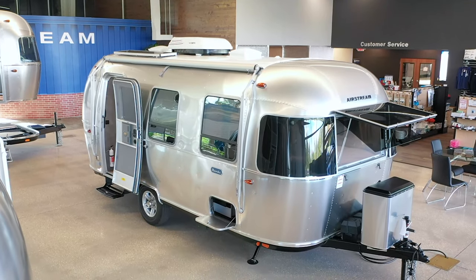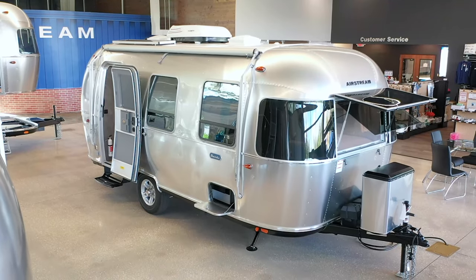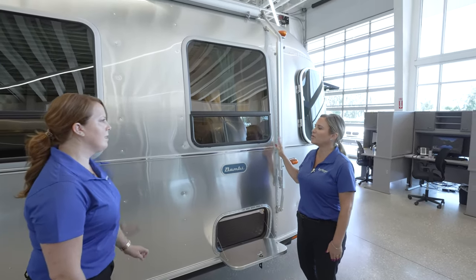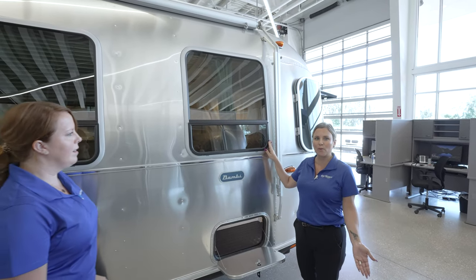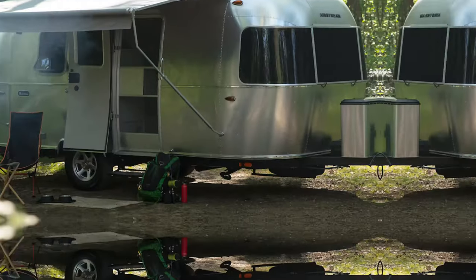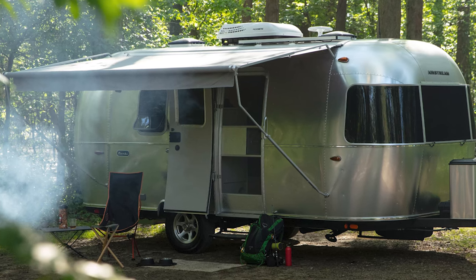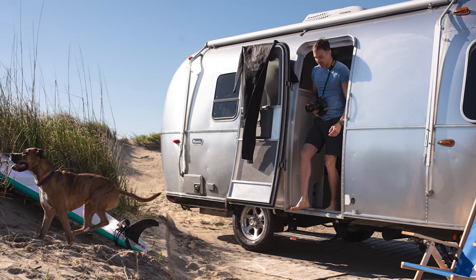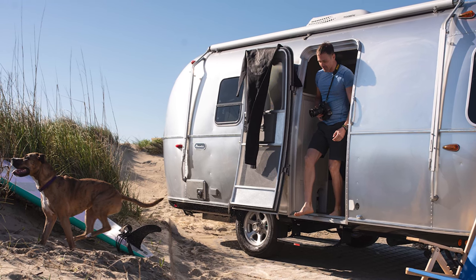Over here we have the hehr windows. They use hehr windows on the Bambi because they're more lightweight than the others and easy to open — just turn them and they open up. You'll find these on a lot of high-end motorhomes, and they're right here on the Bambi.